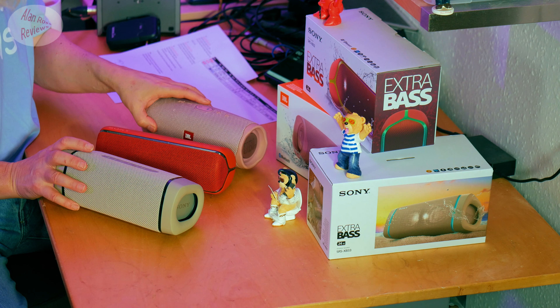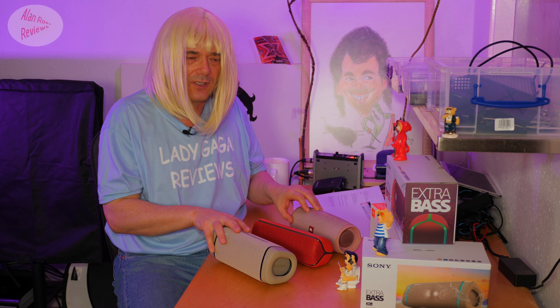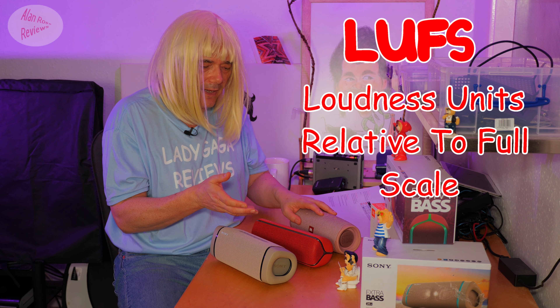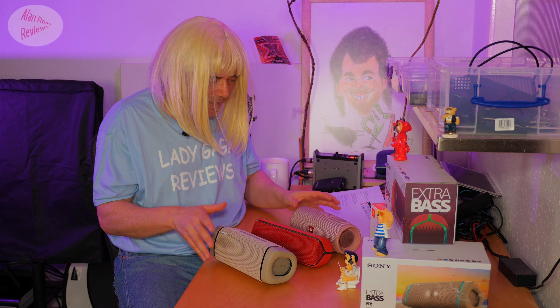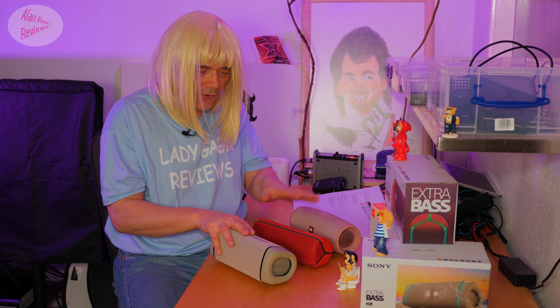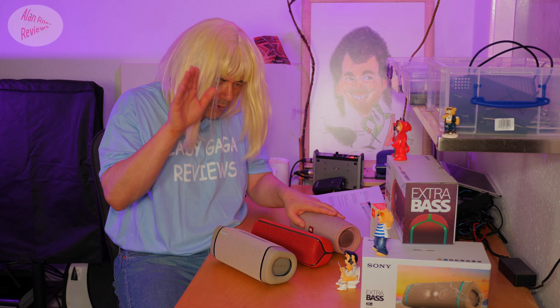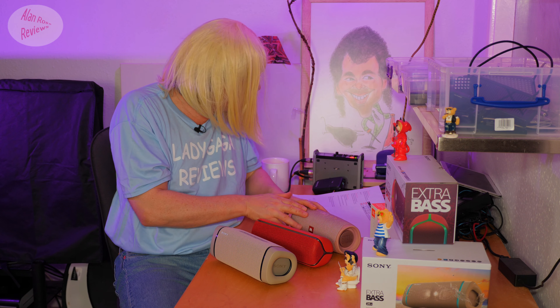What do they sound like? As always, I am matching volume — matching loudness — and I'm doing it in LUFS. You've got to have some basis, some baseline, on these speakers. If they're particularly dynamic it can be an issue, but basically LUFS and then normalizing afterwards. That means my 50% test means 49% on the XB33, 43% on the XB32, and 33% on the JBL Charge 4.